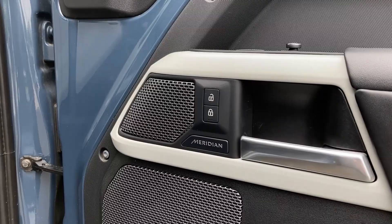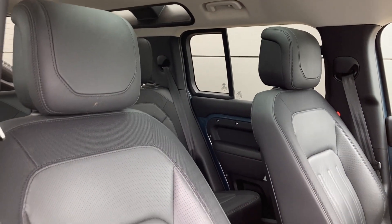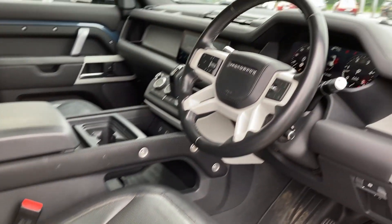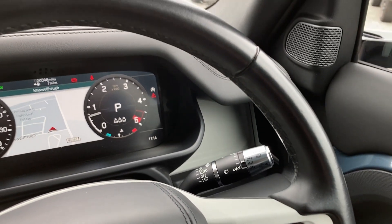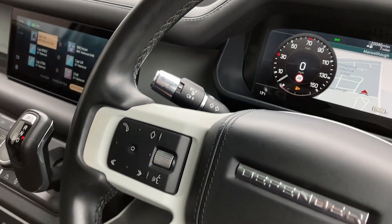Entering into the front of the cabin now we can see the Meridian sound system badge on the door card and the 18-way heated and cooled front seats. As we turn now to the multifunction steering wheel we can see the adaptive cruise control with the heated steering wheel button, the interactive driver display with satellite navigation, and the hands-free mobile controls.